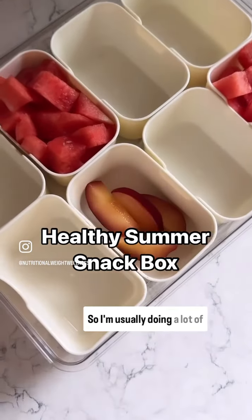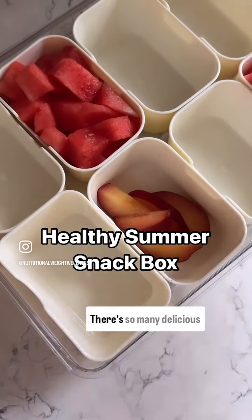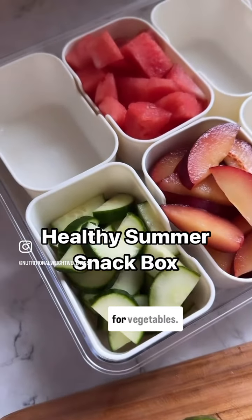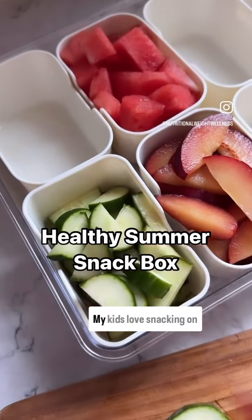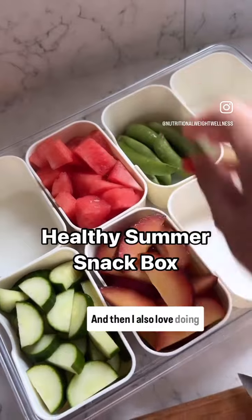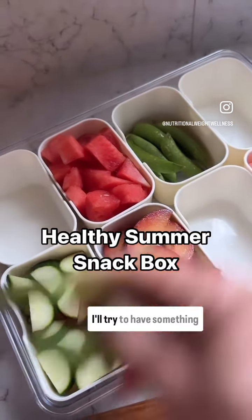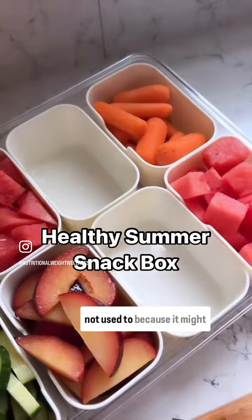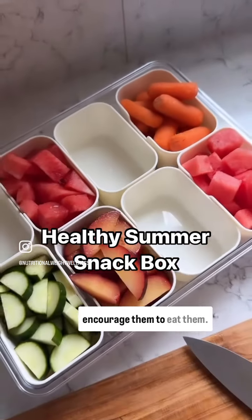I'm usually doing a lot of fruit — right now there are so many delicious options like watermelon and plums. For vegetables, my kids love snacking on cucumbers and carrots, and I also love doing snap peas. I'll try to have something unexpected, a snack that maybe they're not used to, because it might encourage them to eat it.